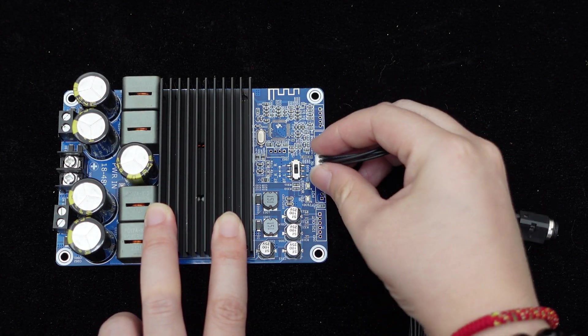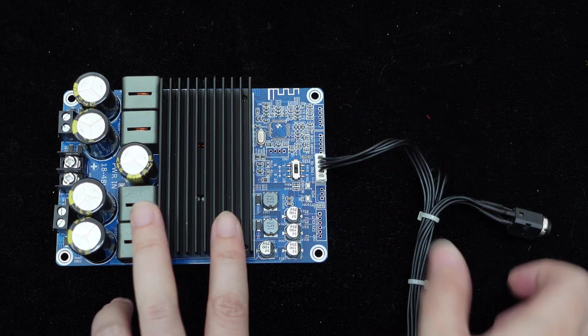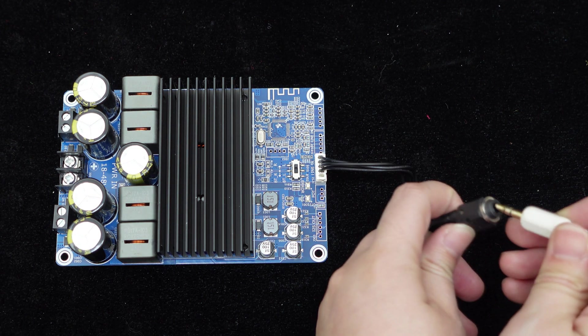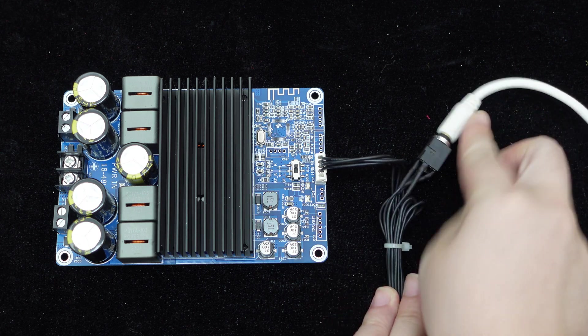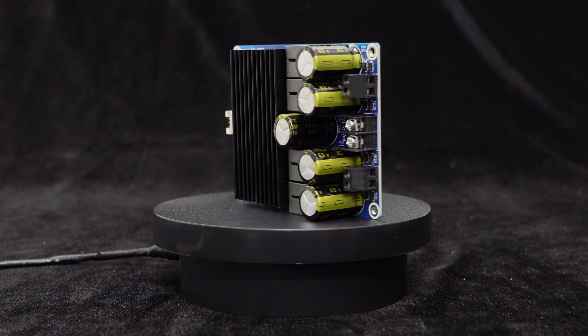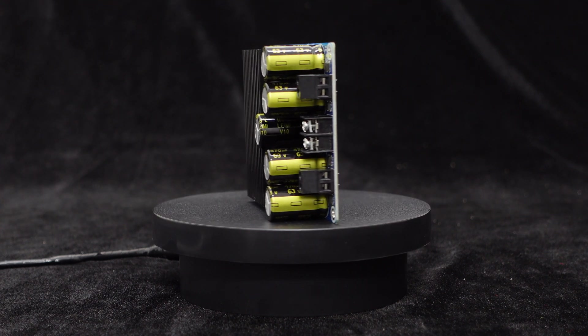The BDM8A offers the convenience of line input, allowing you to effortlessly connect it to your audio source using the provided 3.5mm auxiliary input cable. Connecting the BDM8A to your speakers is a breeze thanks to its convenient fence-type terminals.